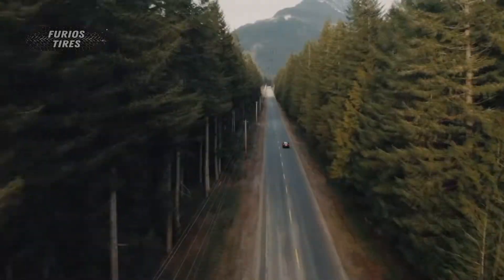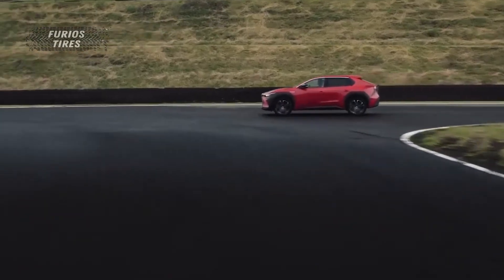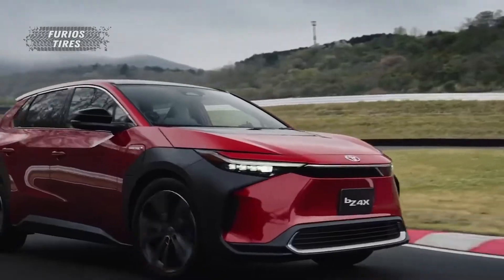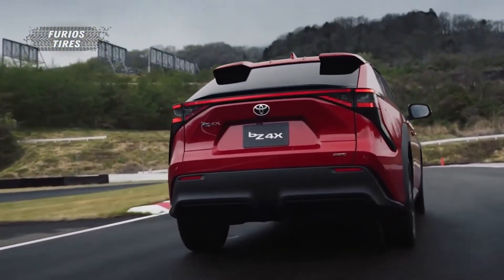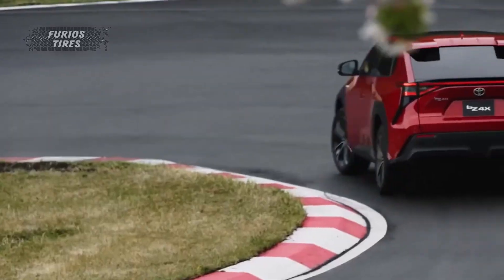Only time will tell if these drawings are translated to the production line or not. In any case, there are a whole lot of premieres expected from Toyota in the near future, so we will keep our eyes wide open for clues. That's all I have for today about this fantastic car. Do not forget to subscribe to the channel and write in the comments what you think about the new model. I wish you a good mood and see you soon. Bye!